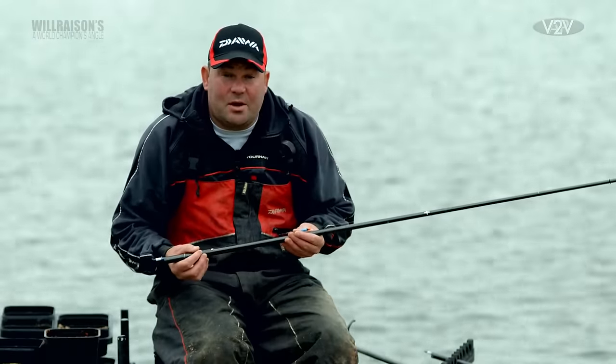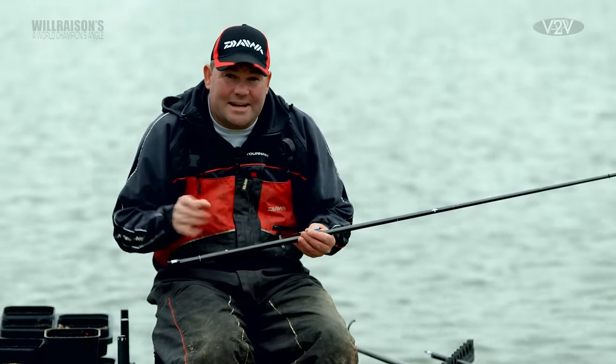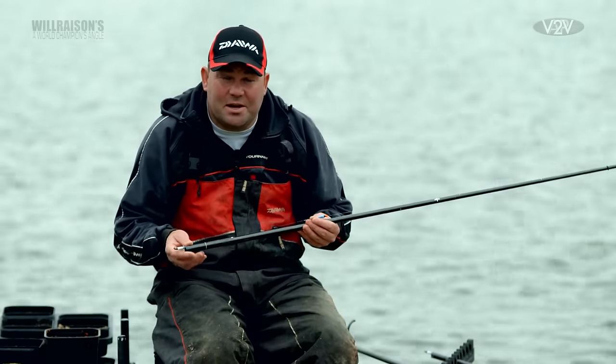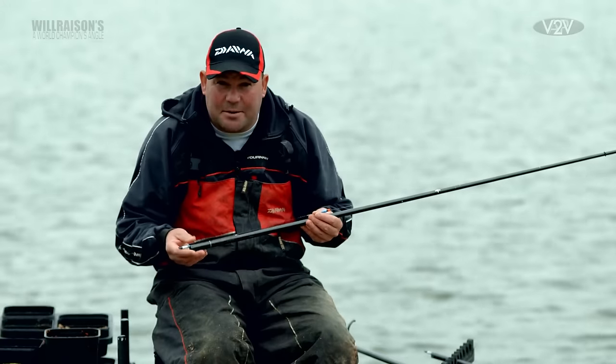I'm going to run through the tackle that I'll be using today. Firstly, the dobbing rig — again, very simple. A size 12-eyed hook, a nice big hook. You're not going to be hooking small fish; you're going to be seeing the fish you're going for, so they're going to be carp.